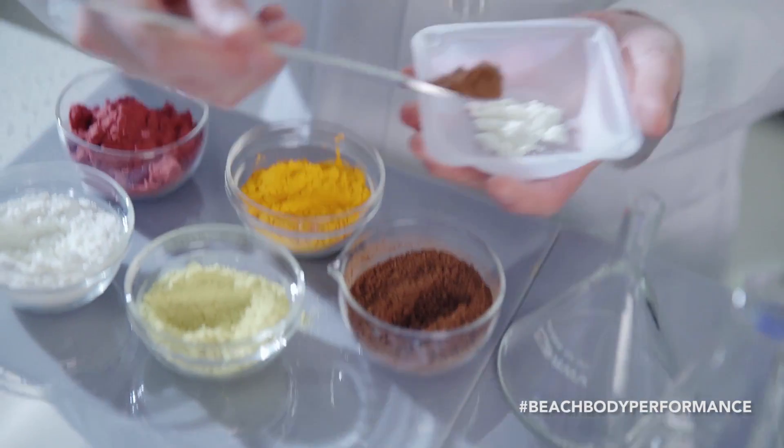such as vitamin C and E. Research has shown recently that they probably actually hamper your exercise recovery process. So purposefully we don't fortify with vitamins or minerals. Also, mixing Recover with Shakeology or other vitamins may actually be counterproductive.